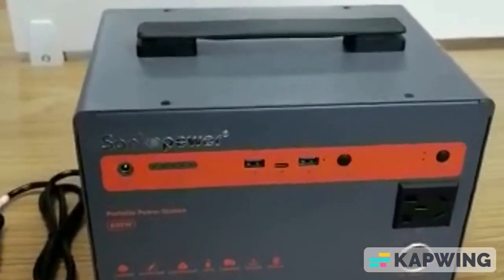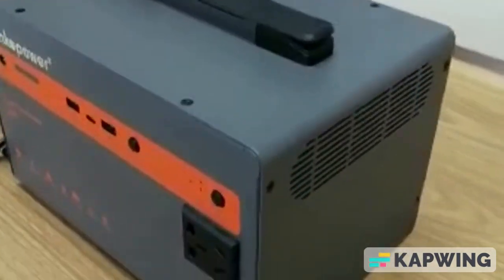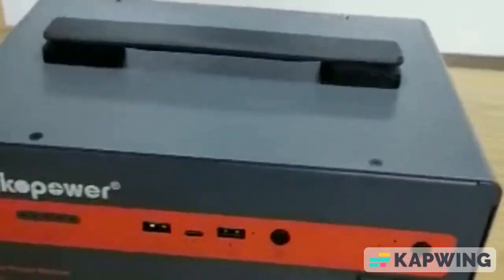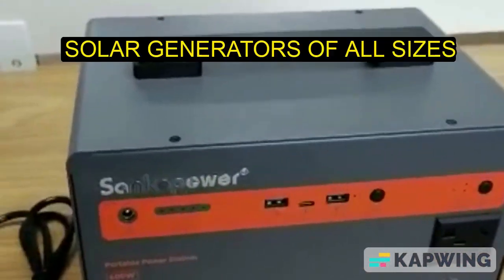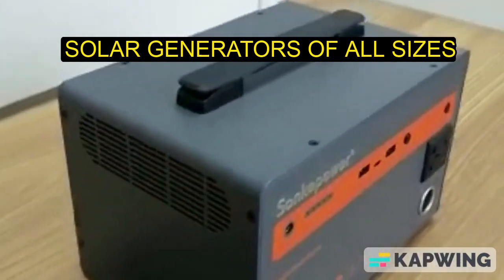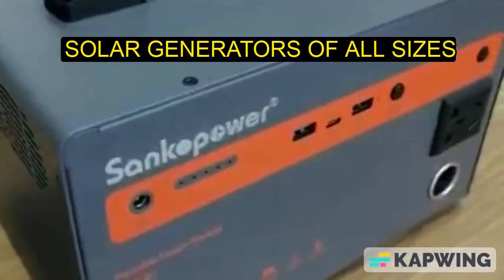You can also use a 200-watt solar panel to charge this solar generator. This solar generator can power a flat-screen television, up to four bulbs, support your laptop, and also charge your phone — all at the same time.